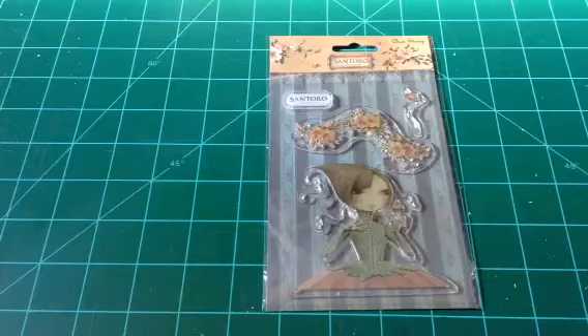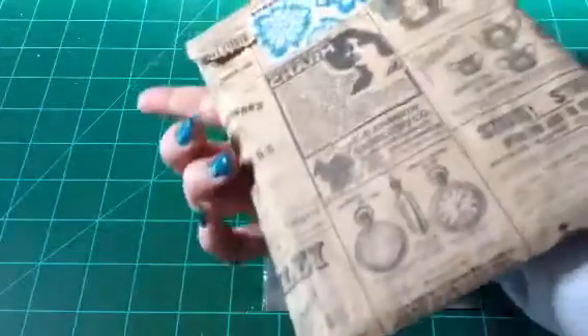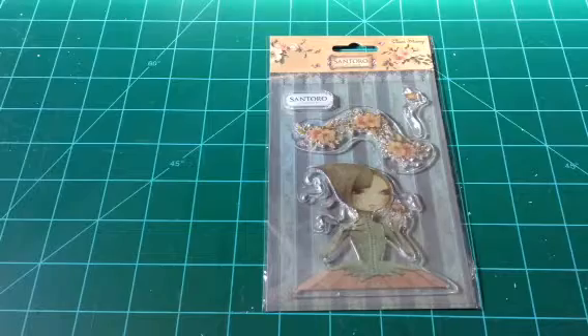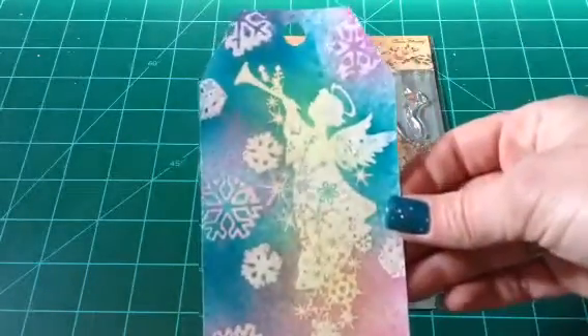I'm assuming this is her entry, and she has it in this paper bag. We got a new addition to our family this week, so he might make an appearance on my video — he's laying right next to me chewing on his bone. This tag is gorgeous, Rosa. Look at how beautiful that tag is. So pretty.